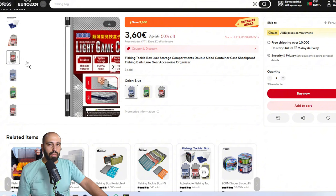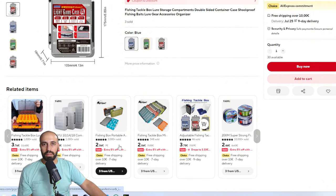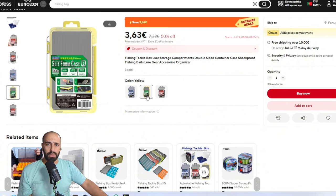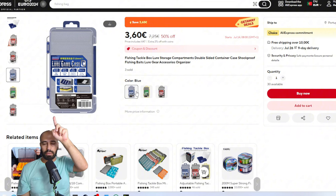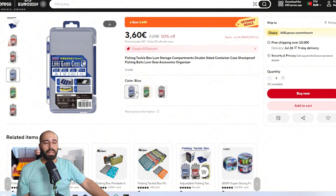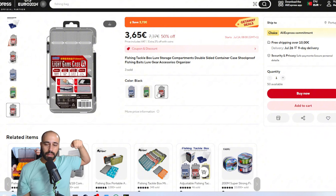The boxes I showed are compartment-style — small dividers you can rearrange. You also have foam-with-slits boxes where you can store pre-assembled jig heads. My tip for vacations: take everything pre-assembled, just clip the lure on and start fishing. The black box has three rows with many compartments you can mix and match — I recommend that one for weights and lures.